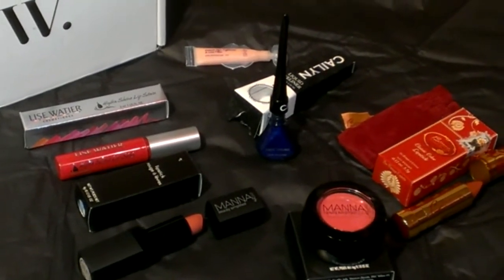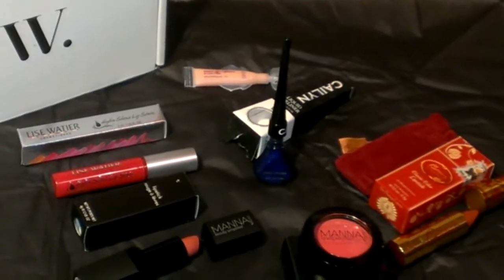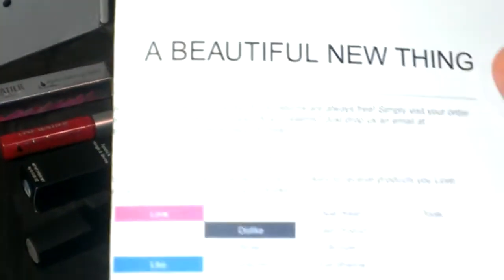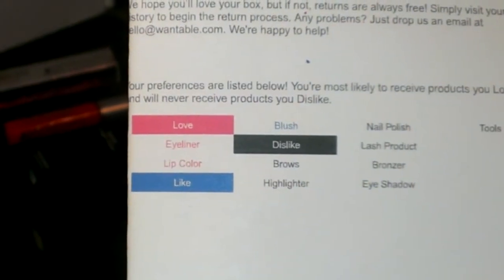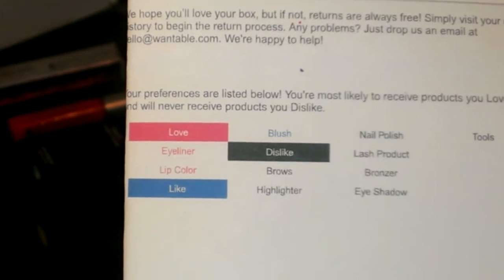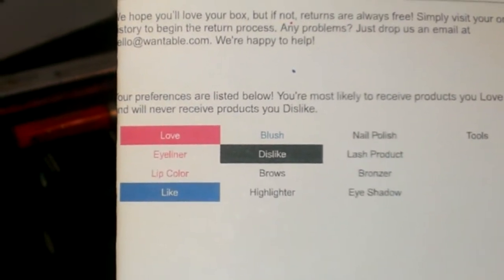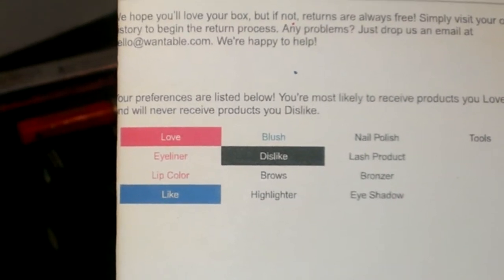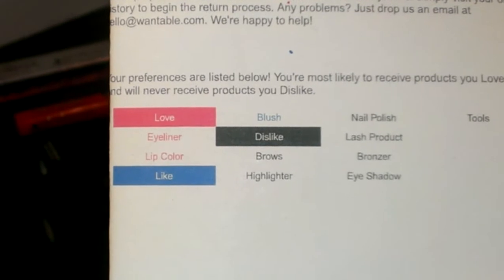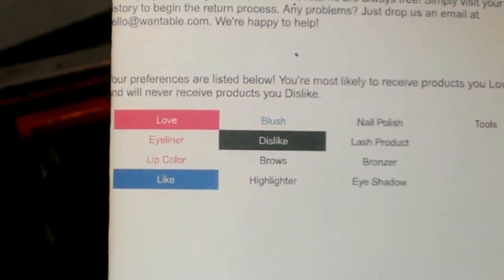What's cool about Wantable is it is super duper customizable. They give you a list of products that you can like and dislike. For example, my list has that I love eyeliner and lip color and I like blush, but I dislike the rest of the products. Nail polish, mascara, bronzer, eyeshadow, brows — those are just products I was heavy on and decided for this month I maybe wanted to skip.